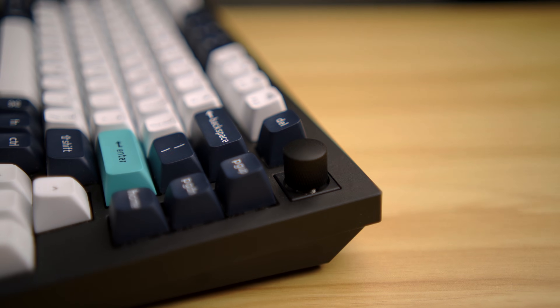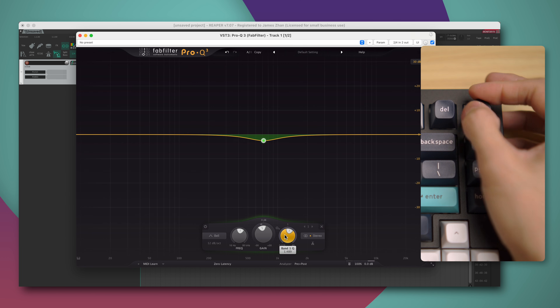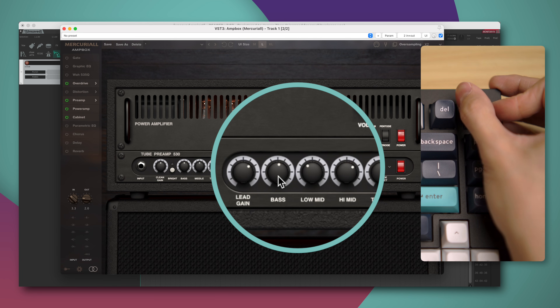The one feature of the Q1 Max that I found to be monumentally helpful for audio and video work is the knob. By default, it controls the volume of whatever is playing on your computer, which is already a lot more intuitive than using buttons. But you can actually remap the knob to control anything else, and that includes any knobs or faders in your DAW. I have Pro Q3 open in Reaper, and I can actually use the knob on my Q1 Max to change any of these knobs. I have an mSIM, and I can do the same.